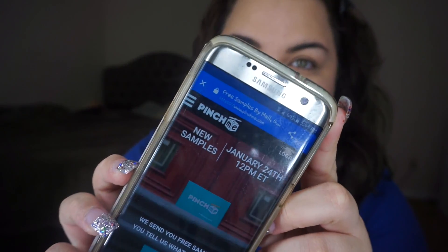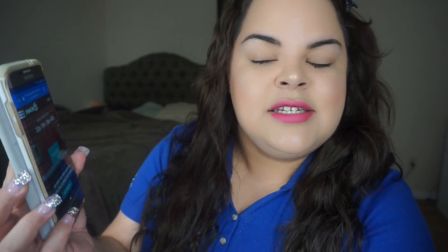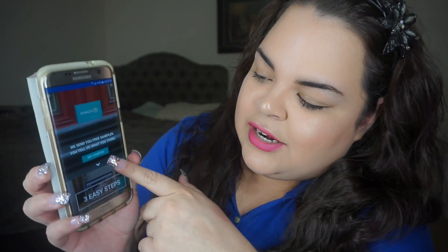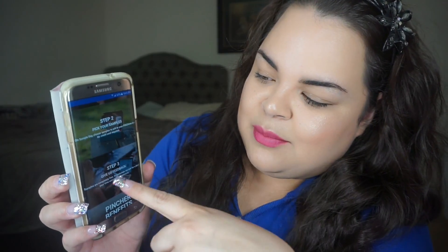So I want to guide you through how the website looks. Right here it says new samples start January 24th, so you basically have 33 days, 19 hours, 18 minutes and 39 seconds. It says get started — it's just three easy steps: you become a pincher, you pick your samples, and you give feedback. I mean, who doesn't like getting free stuff?